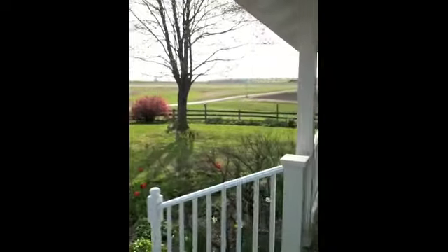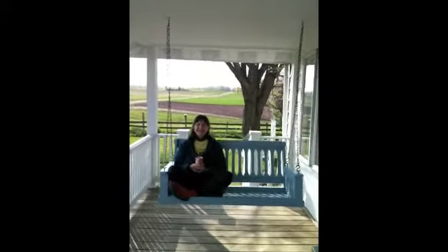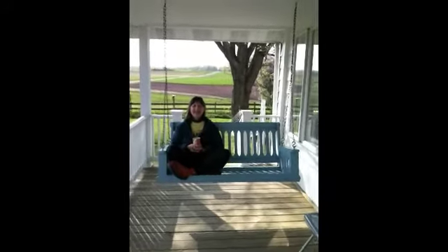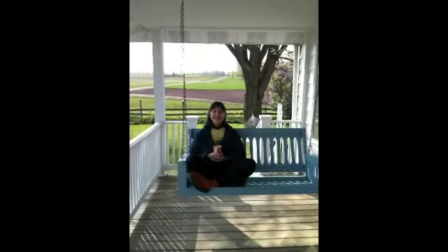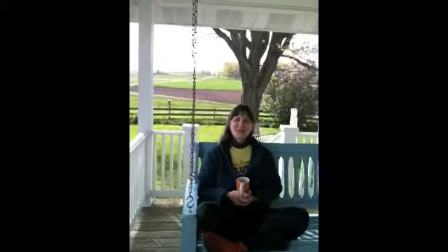And there's an honest-to-goodness porch swing, which is being enjoyed by Gail of Gail's Vegetarian Catering, who just sold her business successfully after many years of building it. So congratulations, Gail. Thank you so much.